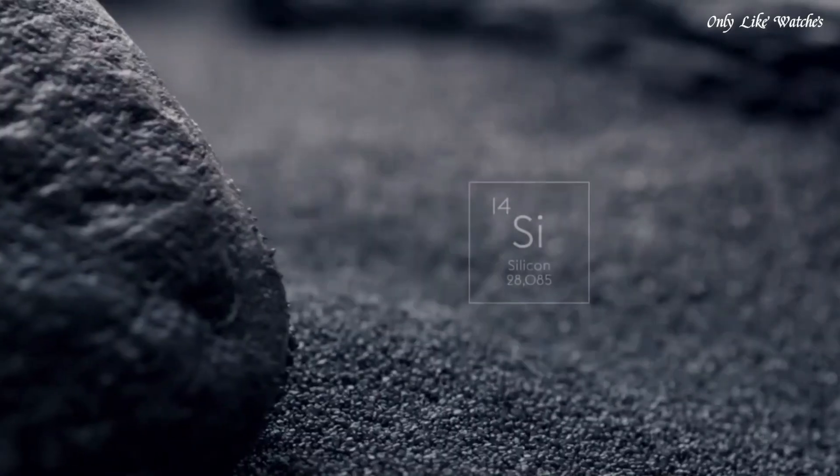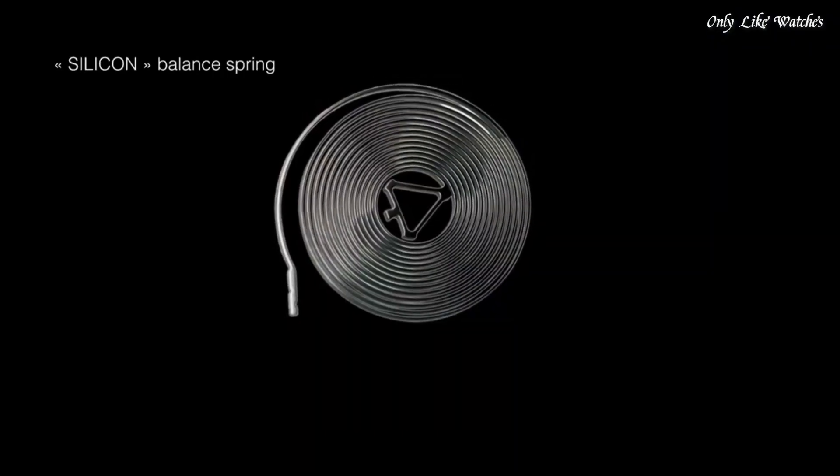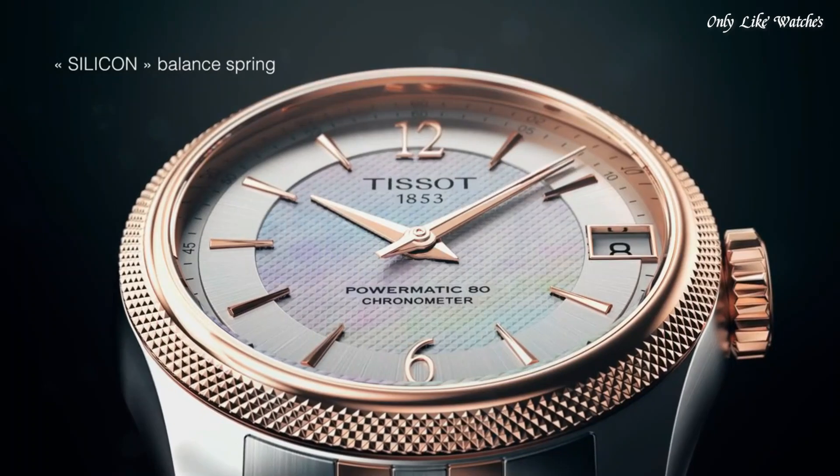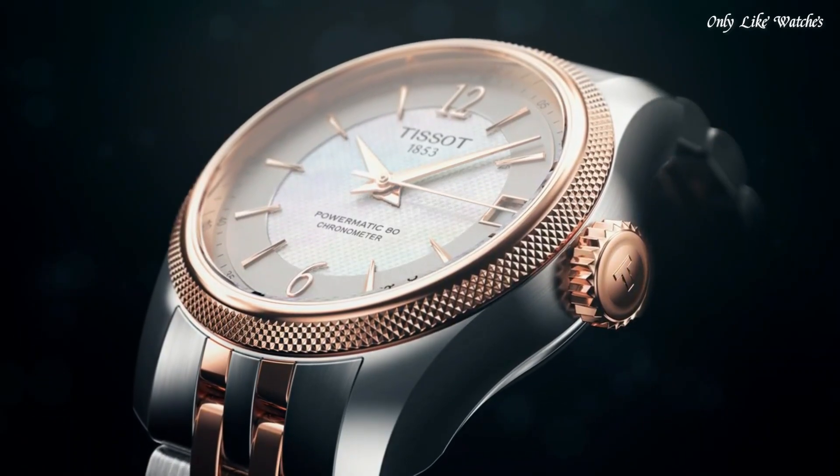Butterfly clasp. Water resistant at 50 meters, 165 feet. Functions: Date, Hour, Minute, Second. Ballade series, casual watch style, Swiss Made.